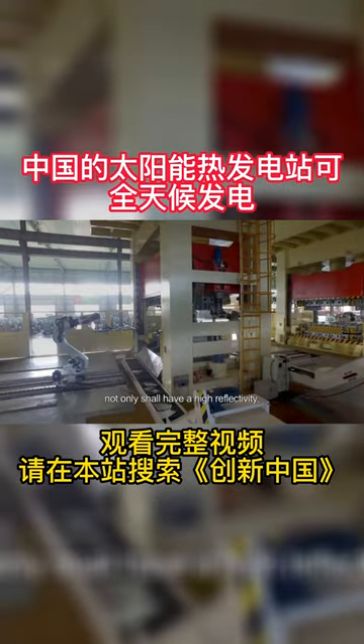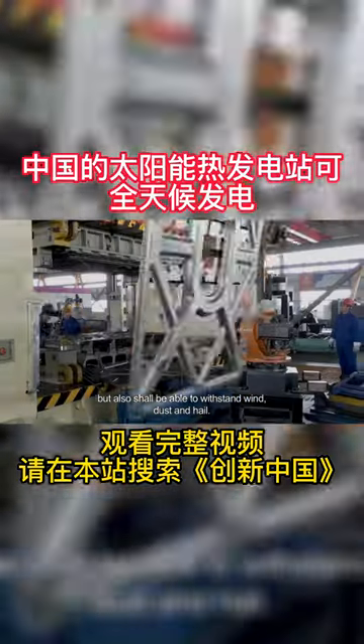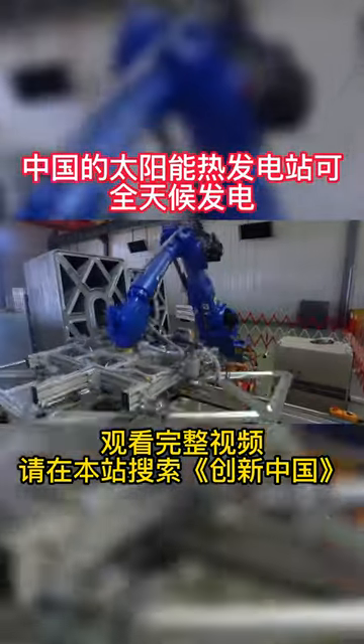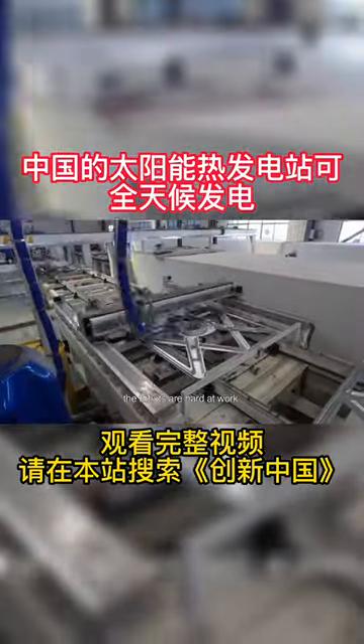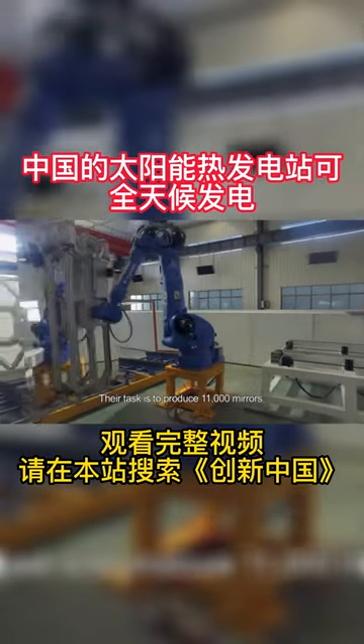Every sun tracker not only shall have a high reflectivity, but also shall be able to withstand wind, dust and hail. In this workshop, the robots are hard at work. Their task is to produce 11,000 mirrors.